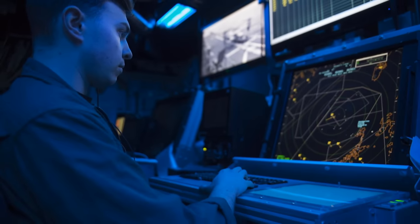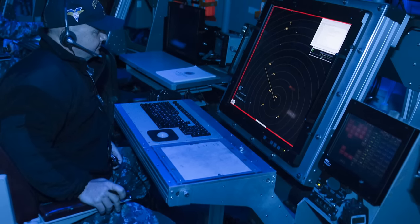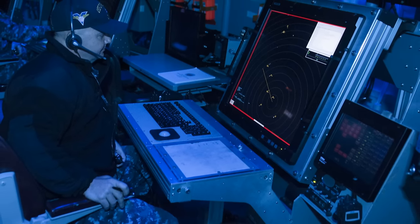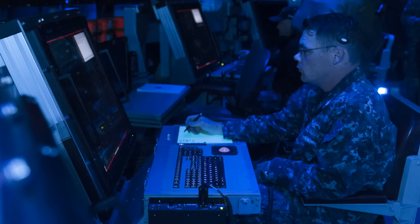USS Carl Vinson unveiled a new air traffic control simulator, the first of its kind installed in a Navy aircraft carrier. The simulator program allows Carl Vinson air traffic controllers to practice flight operations during their planned incremental availability.